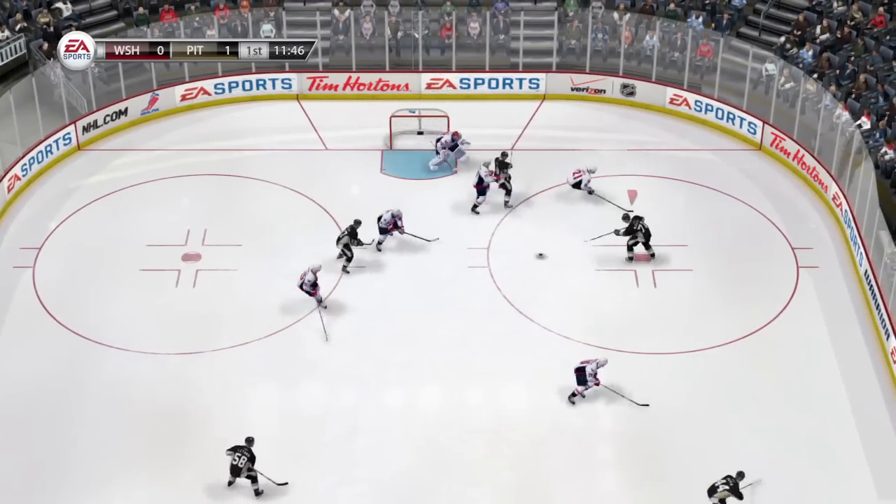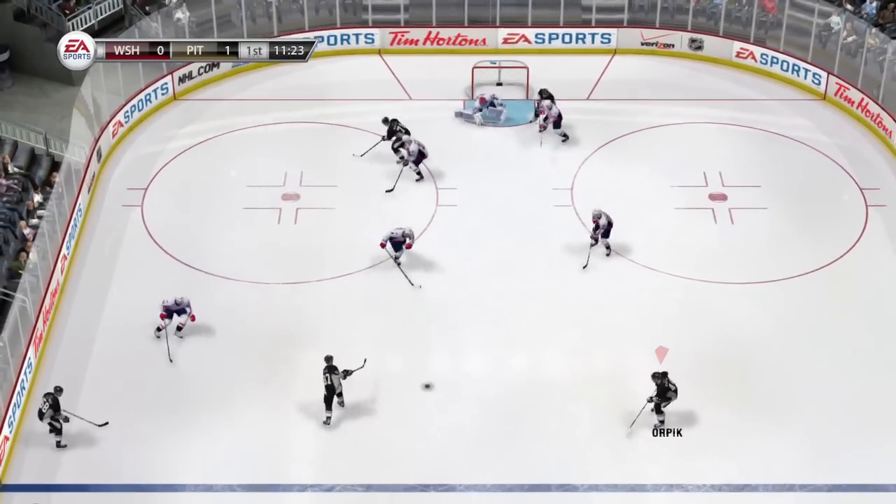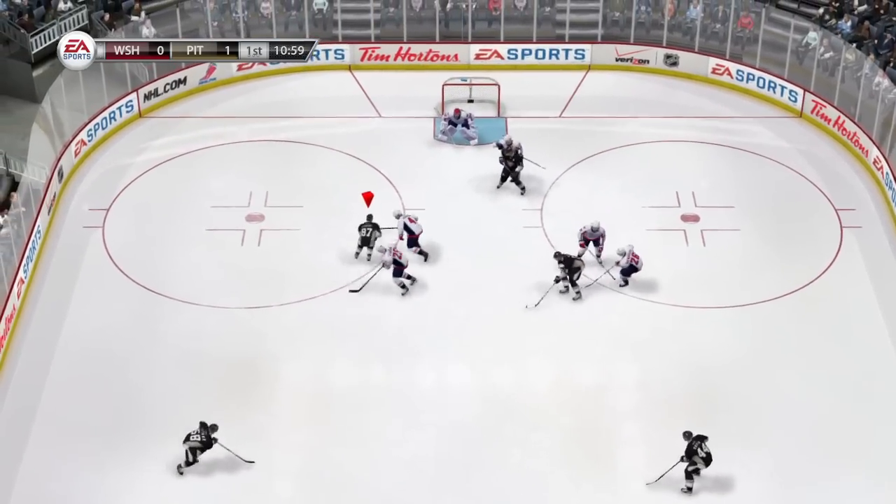In this next sequence, you will see a few cases of the user taking advantage of being able to back-skate at any time. It opens up creativity when skating, and allows for more control for both shooting and passing opportunities.